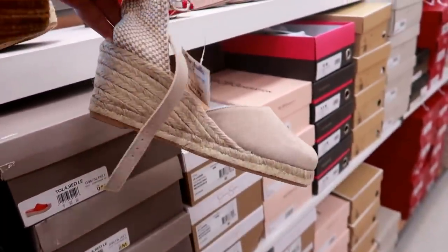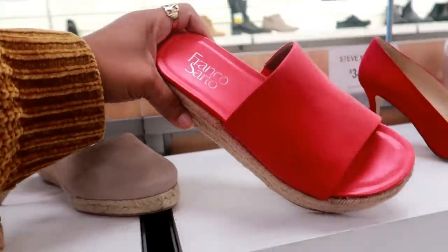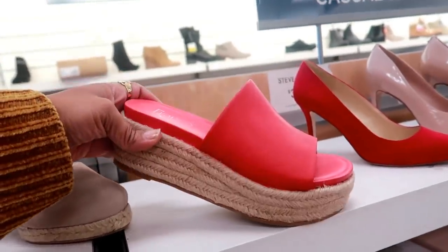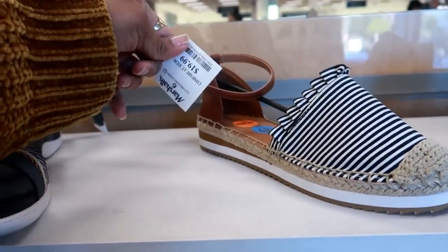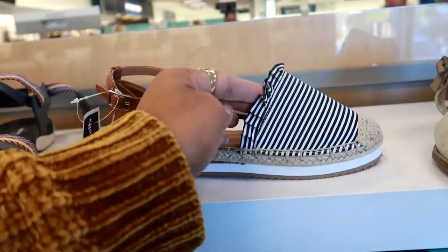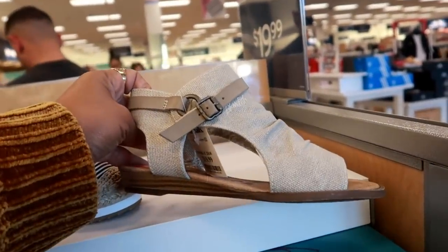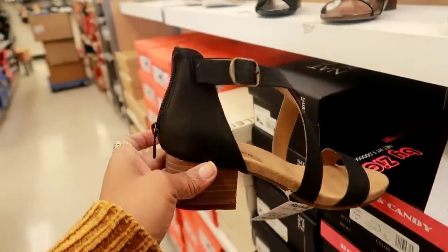These are $40. Franco Sardo $35. Here's some Nautica for $20 — those are nice, I like the stripes on that with the ruffles. These are $20 by Blowfish. Here's some Lucky Brand for $30.